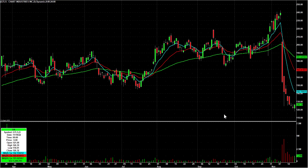GTLS — already talked about the bounce play I called on Friday. This is the first green candle since it was like $240, and it closed at $126. So definitely looking for a potential long for that bounce to continue.